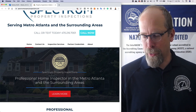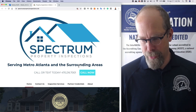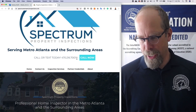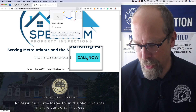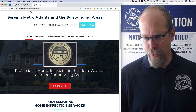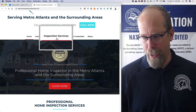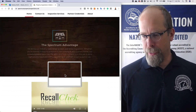Call Now — I like that button. So this is the customized logo. Serving what areas? Call or text today, and there's a big call button. This is really nice. And it has the CPI — InterNACHI Certified Professional Inspector. It has some tabs here, inspection services, you can learn more. I really like this website.